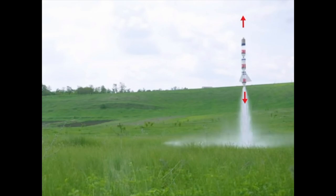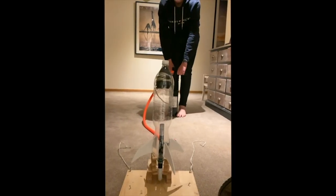If these forces are the same, the rocket will stay still. But if the lift is bigger than the gravity, the rocket will fly up. But how does this really work? As you pump air into the rocket, pressure builds up. And when you release the mechanism, there's nowhere other for the pressure and water to go than down.